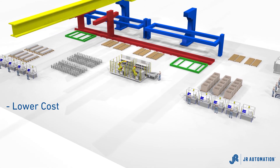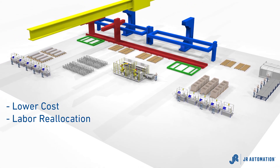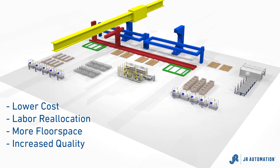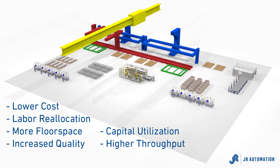The result? Lower cost per part, labor reallocation, more available floor space, increased quality, greater capital utilization, and higher throughput.